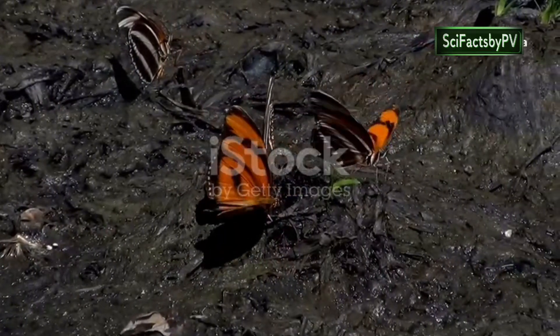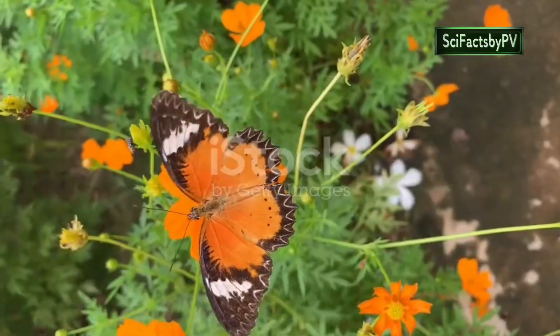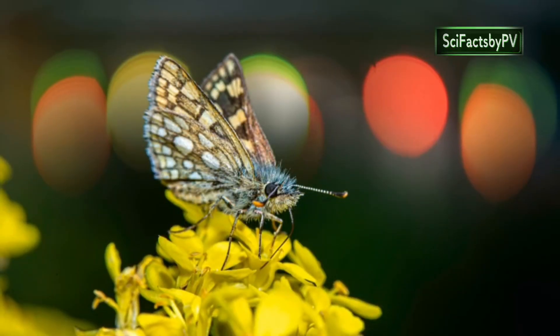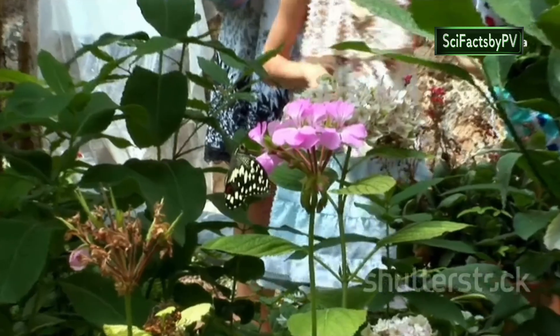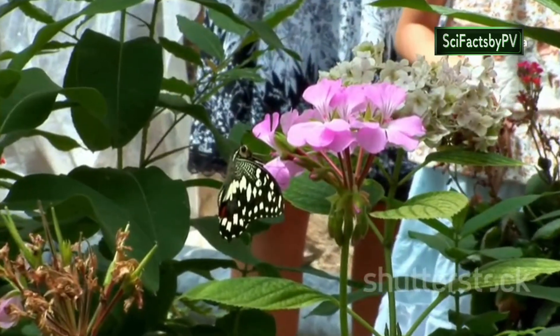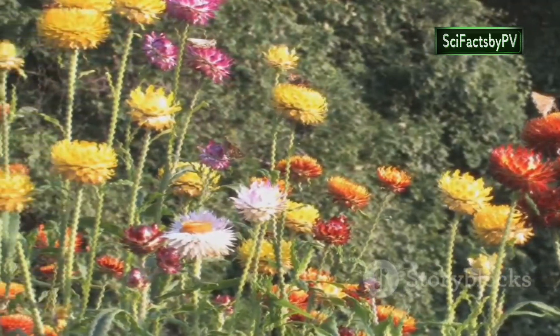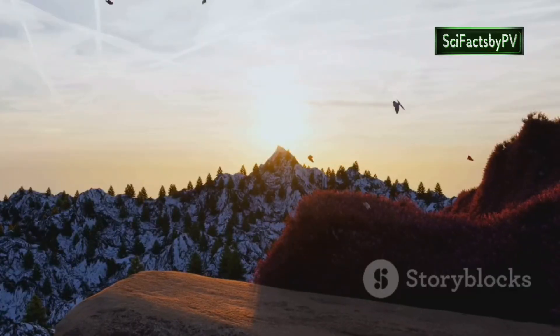Thank you for joining us on this exploration of the most beautiful and exotic butterflies. Their vibrant colours, intricate patterns and remarkable adaptations serve as a reminder of the incredible diversity and wonder of our natural world. From the lush rainforests of the Amazon to the sun-drenched meadows of Europe, these delicate creatures play a vital role in maintaining the delicate balance of our planet's ecosystems. Stay tuned for more incredible journeys through the wonders of our natural world.